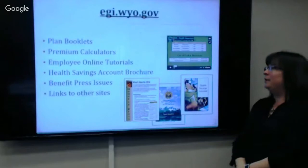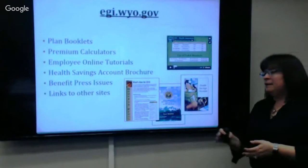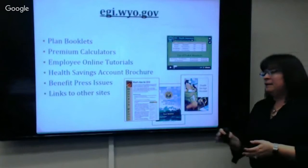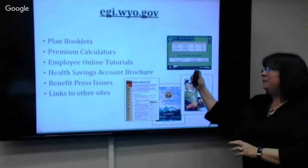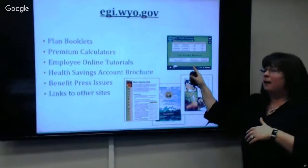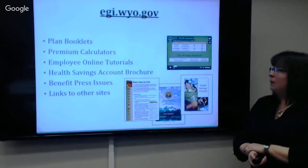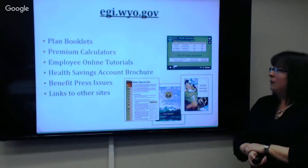Bookmark our website for all your insurance needs — it's egi.wyo.gov. Our booklets and applications are out there, along with the schedule for medical reimbursement deadlines and payout dates. Our benefit press newsletter is sent electronically through Google Mail. The site has links to Cigna, Delta Dental, and other resources. We do have videos on the website — they're being revamped within the next 90 days, as our deductibles changed January 1st — but the basic information is the same, with notes about what's different.